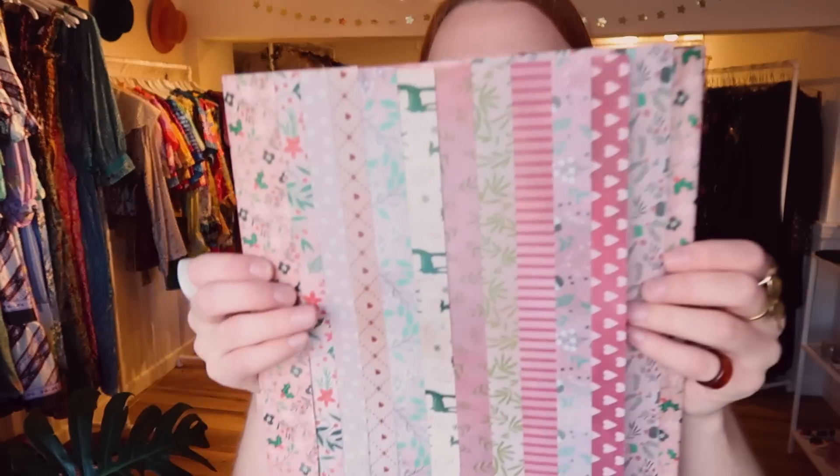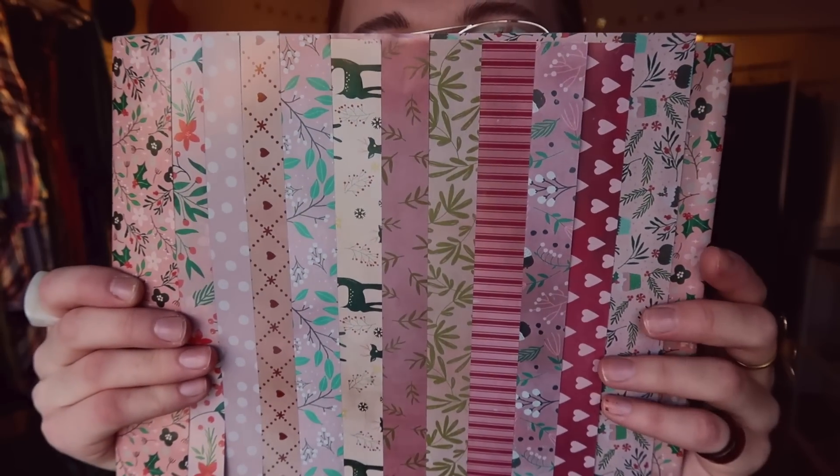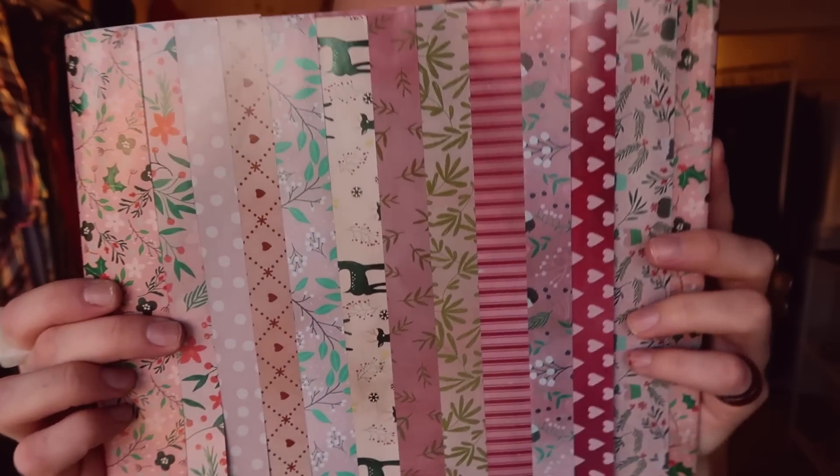I just wanted to show you this that I found on the way here — some beautiful paper that I think would be really nice to use over the holidays for shooting jewelry pieces and doing setups for Instagram.